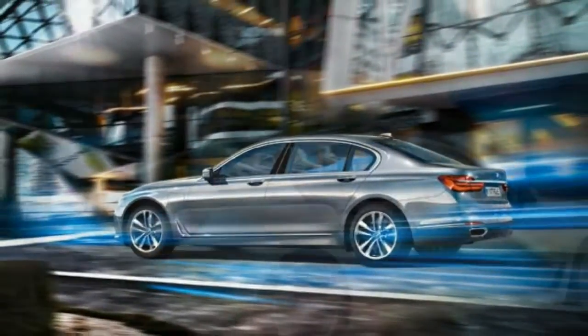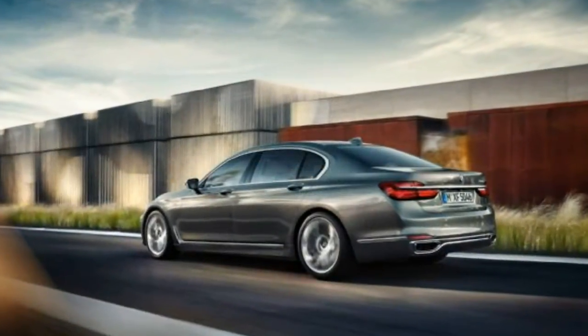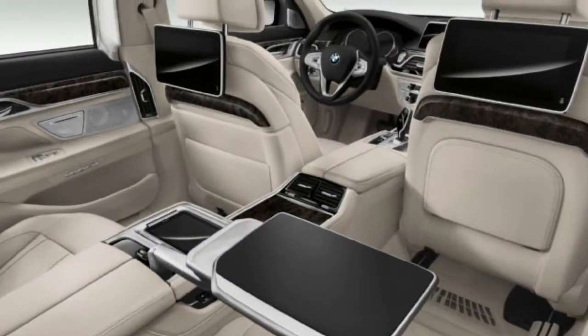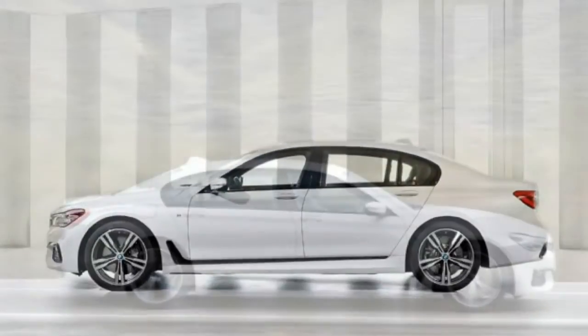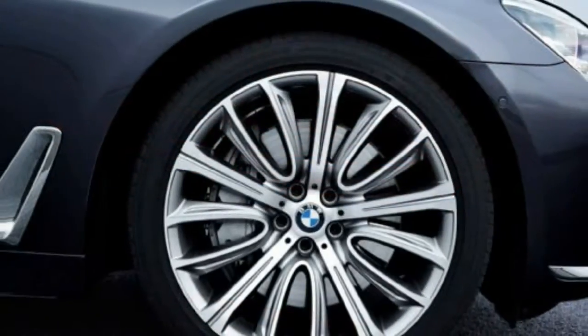Fun to drive has always been the 7 Series' calling card, as we're reminded when we drive well-preserved classics that BMW has lined up in Monticello's paddock. We slip into a 1978 733i — the '77 was the first sold in America — that appears barely larger than a modern 3 Series and has a scrawny steering wheel, a wood knob for the speed manual transmission, and a manual parking brake. The infotainment system is a Blaupunkt radio and a cigarette lighter on the dash. The beloved third-generation car from 20 years ago, with its Ronin-carcass vibe, makes an even more emphatic statement: these cars were about performance first, luxury second, gizmos and gadgets hardly at all.